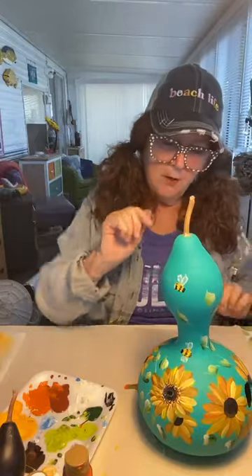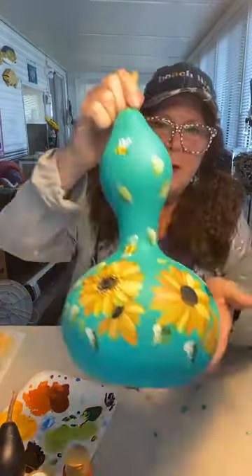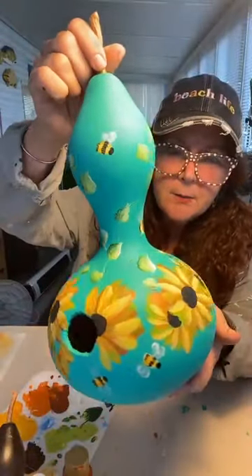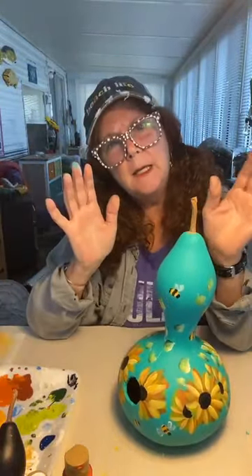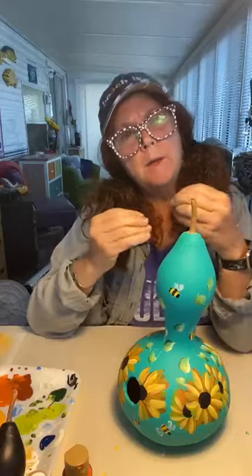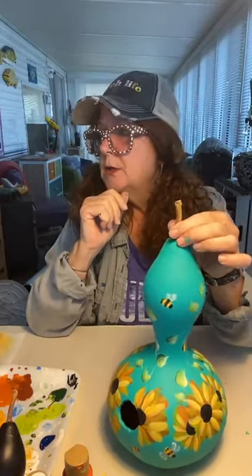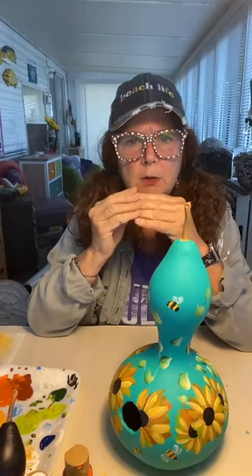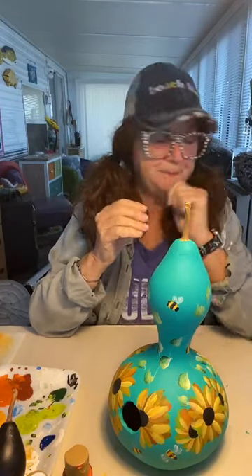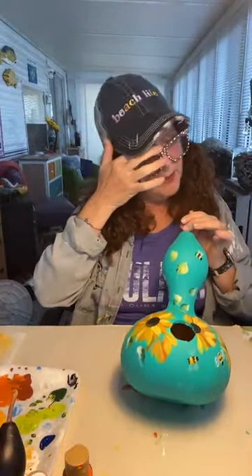When it is finished, I would use a water-based polyurethane on it just to protect it, especially if it's going outside. Even if it was hanging indoors I like the sheen — it brightens up the colors a little bit. It's just a water-based poly — I go to the hardware store and get the Minwax Polycryl and it works great.